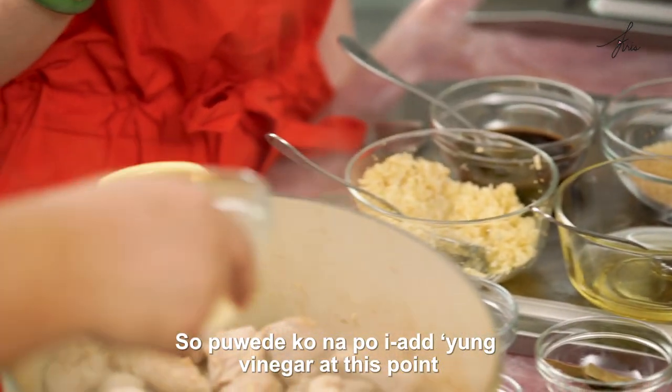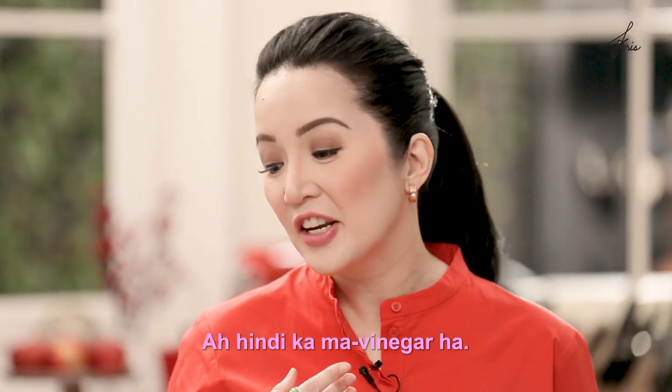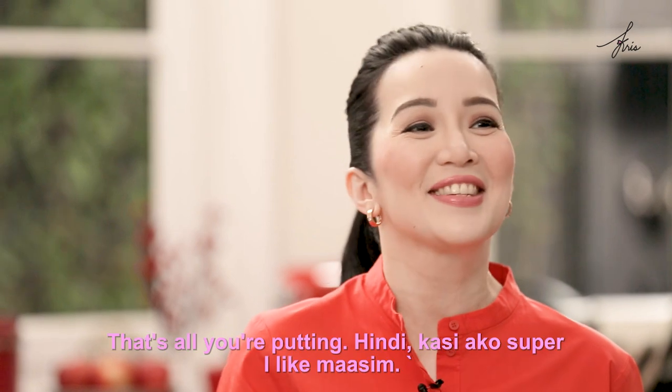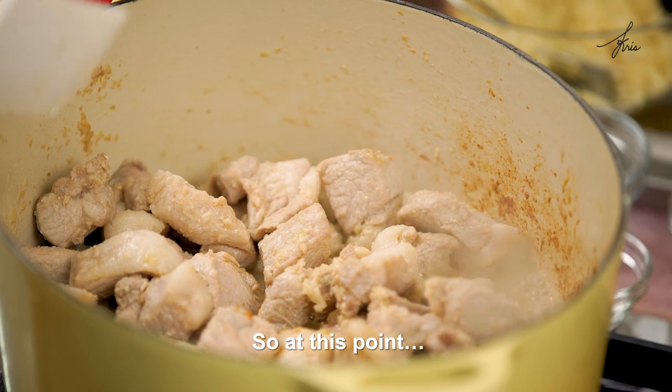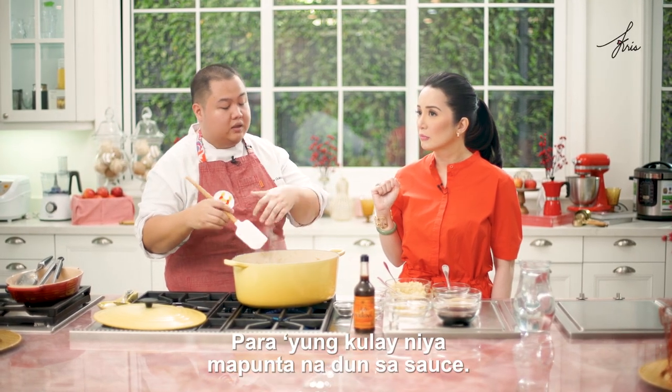Pwede ko na po i-add yung vinegar at this point. Lagay na po natin. Hindi ka ma-vinegar ah — wala kang asim! That's all you're putting? Kasi ako super, I like ma-asim. So, at this point, pwede na natin siyang biskisin para yung kulay niya mapunta na dun sa sauce.